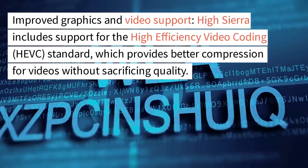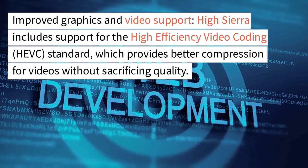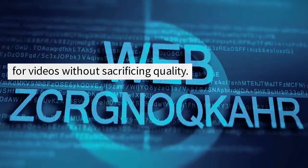Improved graphics and video support. High Sierra includes support for the high-efficiency video coding, HEVC, standard, which provides better compression for videos without sacrificing quality.